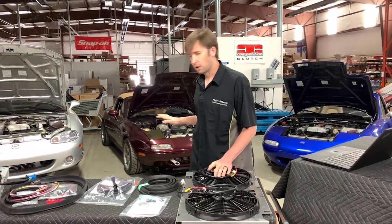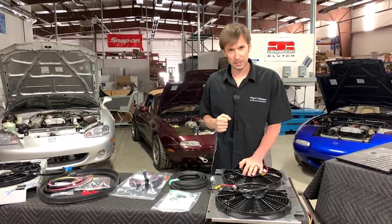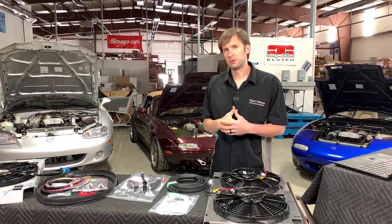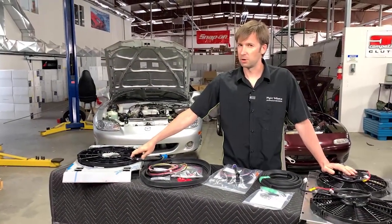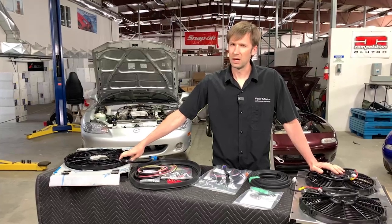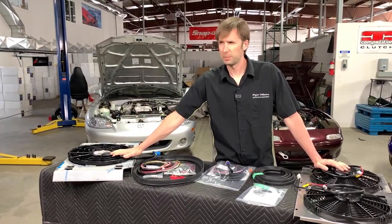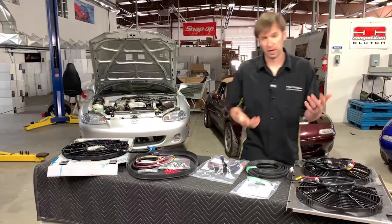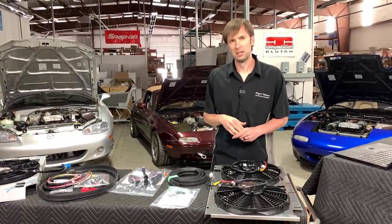We do not currently have fan kits for the NC and the ND — not out of a lack of love, but because generally they don't need them quite as much. They do have better shrouds and better fans from the factory. I believe they both have brushless fans. Kyle confirmed that yes, the stock ND shroud does have bypass flaps; I don't think the NC does. A lot of the same technology that we're doing here is already in those cars. We have crossflow radiators for the NAs and NBs while the stock is upright; the NC and ND already have crossflows from the factory.